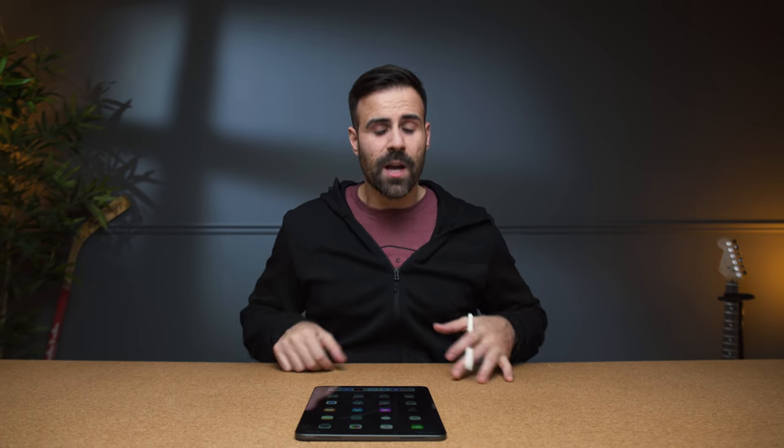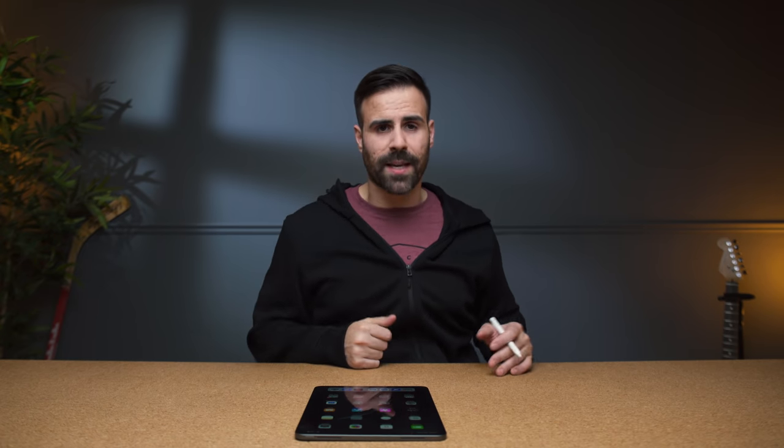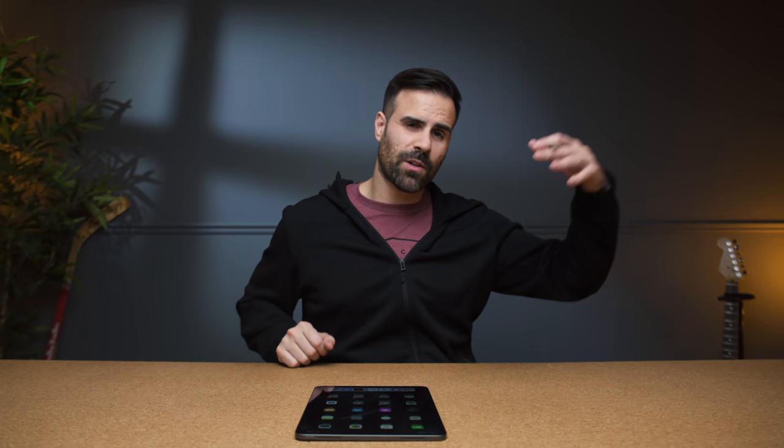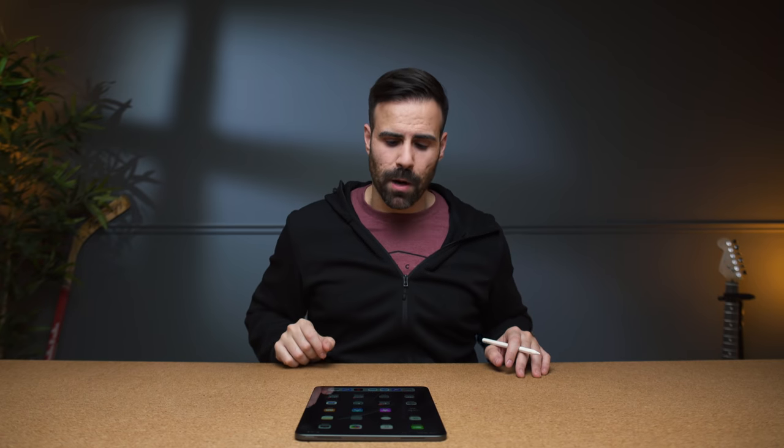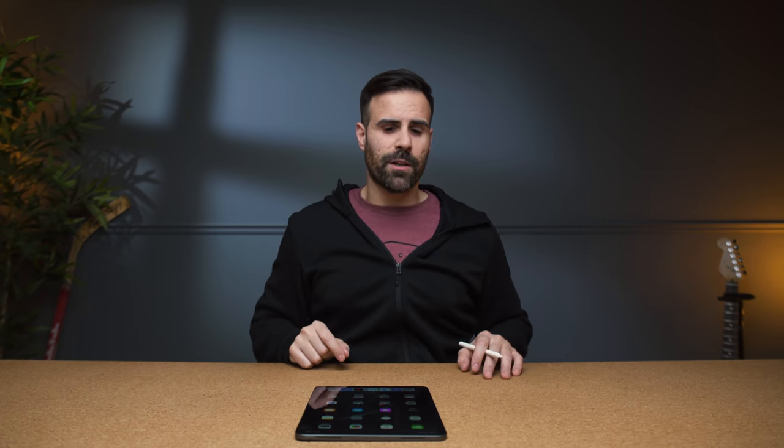Just know that if you buy an iPad to replace your computer, there are going to be certain situations where you have to jump through hoops to do the things you want to do. This specifically comes down to the file management system — getting files on here is not as easy as simply plugging in a cable and transferring it. It usually has to go into the Photos app and then into the app itself, which can be a little tedious. You should only buy the iPad Pro if you know exactly what you're going to use it for — content creation, music, video editing, or anything specific like that.